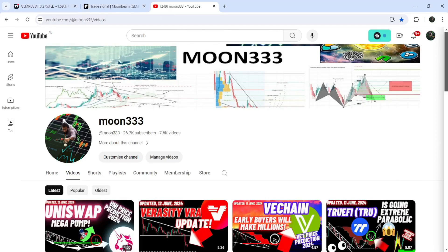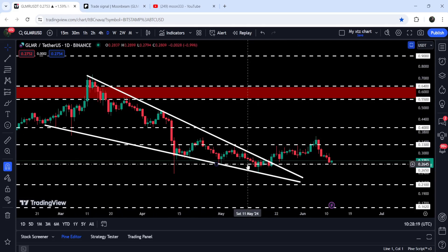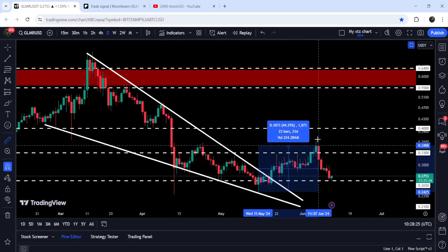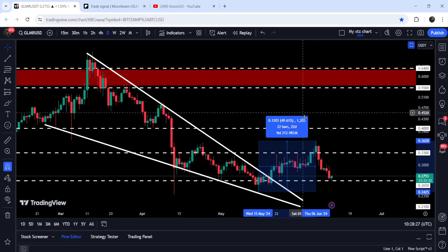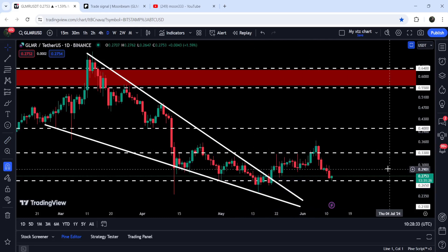Hey friends, this is Atipo here. Welcome with a new update on GLMR. In today's video I would like to show you this recent breakout from a falling wedge pattern. You can see that after the breakout we had a nice short rally — from the low to the high it was more than 49.6%, almost 50% rally, and the price for a while broke out the resistance of 33 cents.